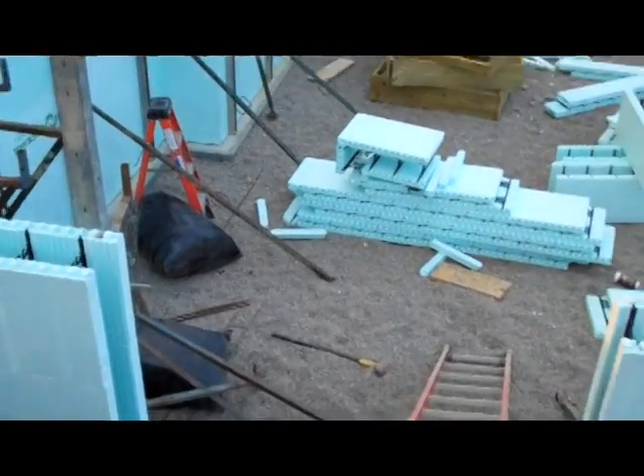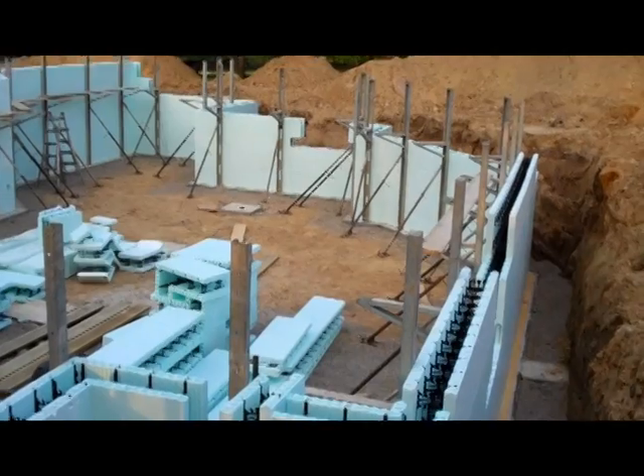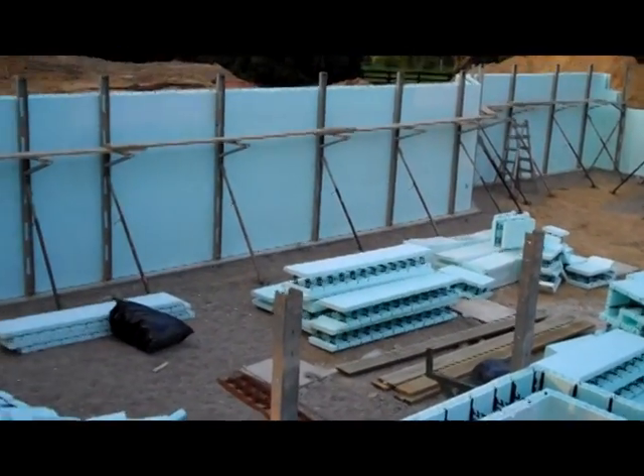A little styrofoam under the basement floor and styrofoam on both sides of the concrete basement wall, so it'll be super insulated and warm and cozy like all of our projects. Great progress the guys are making.